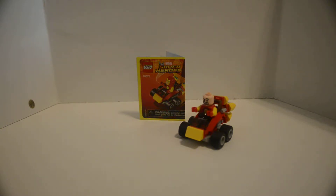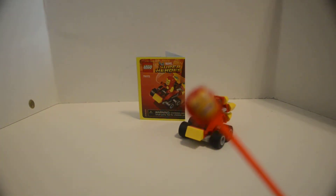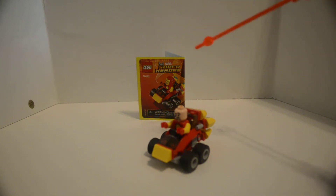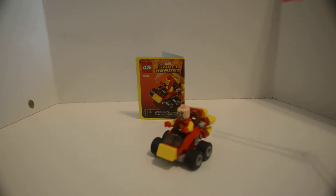LEGO Mighty Micro sets Iron Man vs Thanos, number 76072. First, here's his helmet. By getting two of these sets for around $10 USD each, I decided to modify this because Tony Stark is known for showboating — so he can do that, why not? Let's do it now.